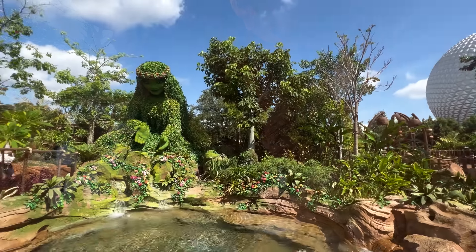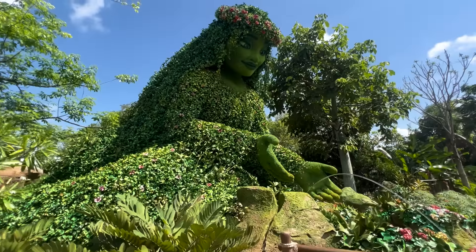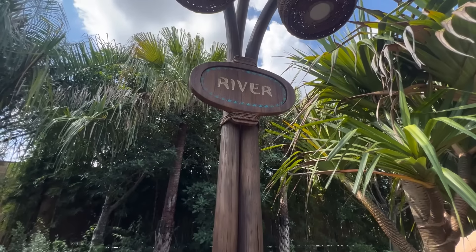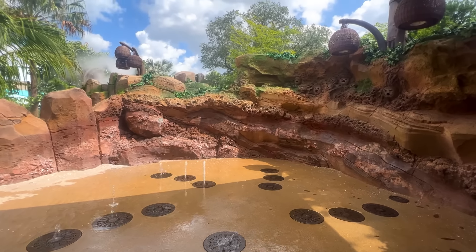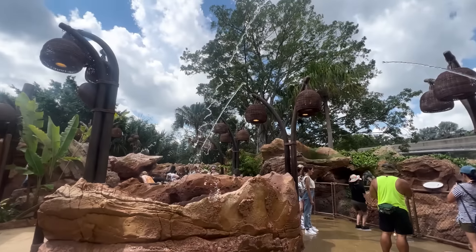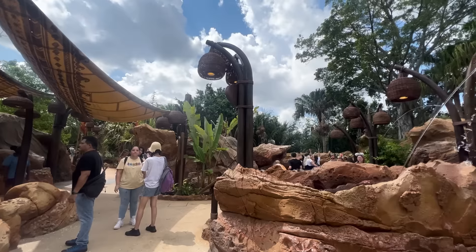Moving on, you'll find Te Fiti, who sits on the edge of a small lake in the lake section. This section focuses on water conservation and some great photo ops. Then there's the river section, which has jumping fountains that follow the path — this is where you'll find that splash pad area. The walkthrough ends at ocean, where you complete the cycle by jumping on a symbol on the ground to trigger waves of water that shoot into the air.